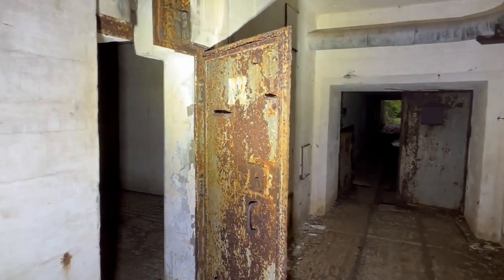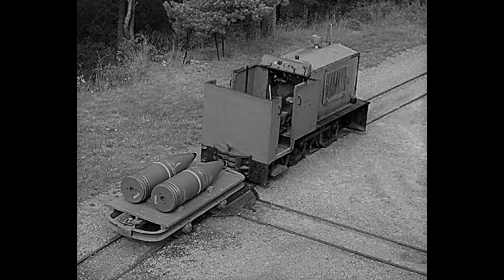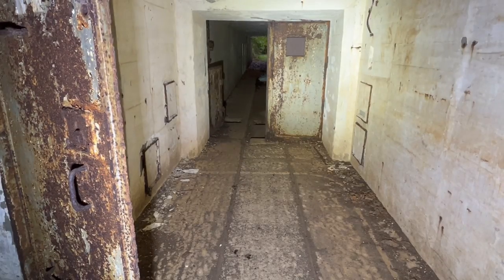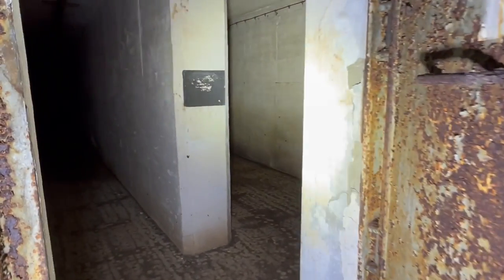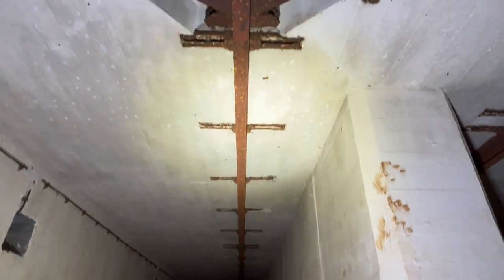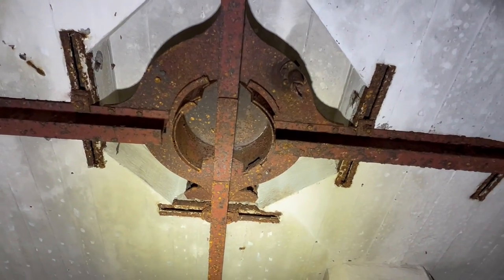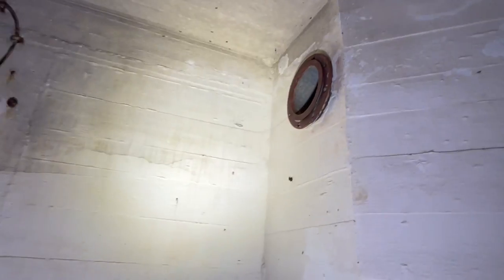Imagine a train coming in here with a huge load of massive shell tips like this, supplying the gun positions. And in here is exactly where each and every round was placed. You can see the track switching direction — you could go that way or that way. You can even see the original cables on top for the lights.